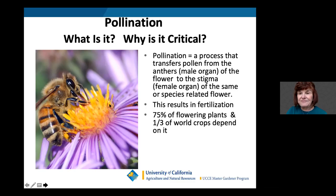Pollination is a process that transfers pollen from the male anthers of a flower to the stigma, or female organ, of a species-related flower. That causes our plants to fruit and multiply. I love this photo of a bee on a flower, very actively engaged in the process of pollination.